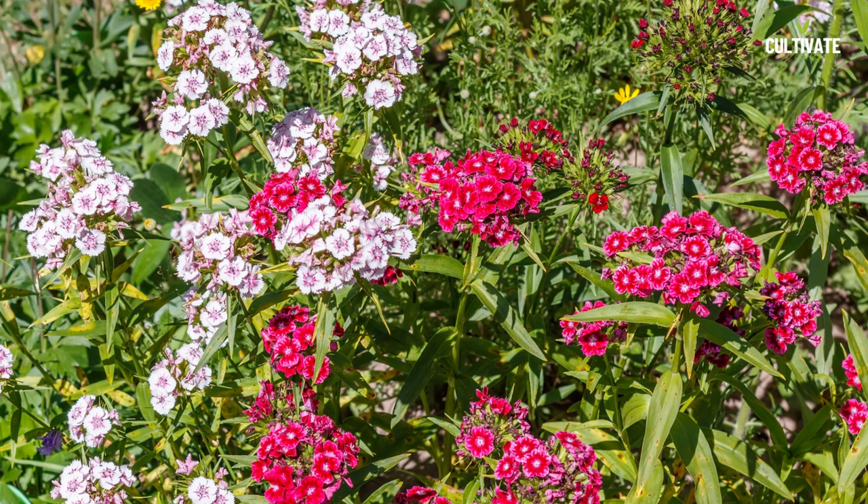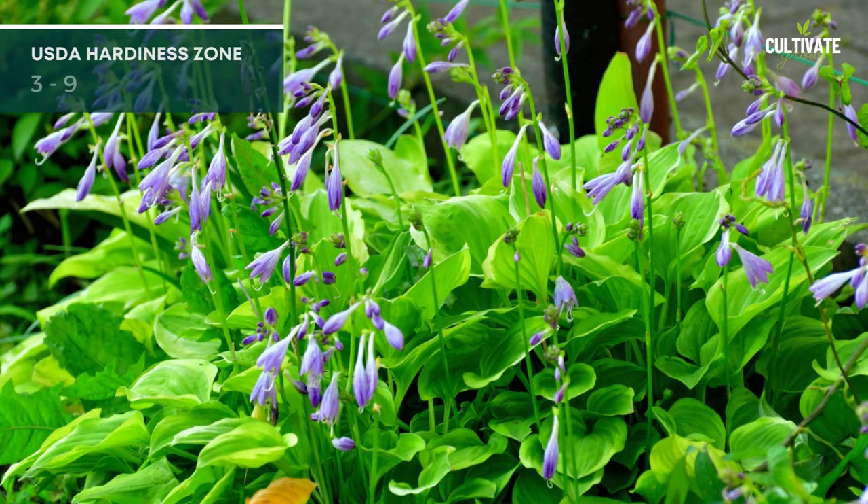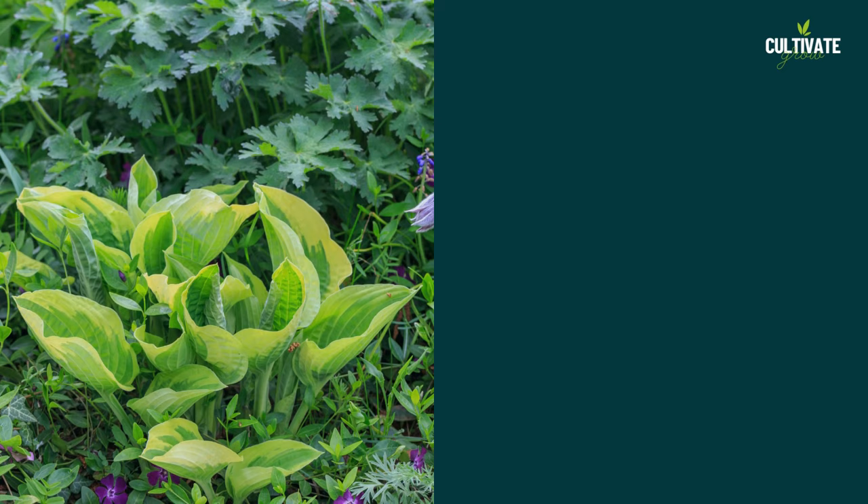9. Hosta, a beloved perennial, thrives in shade to partial sun conditions. With an average height ranging from 1 to 3 feet and a spread of about 2 to 4 feet, their bold foliage and sometimes fragrant flowers bring lushness to gardens. Hosta varieties are well suited for USDA hardiness zones 3 to 9.